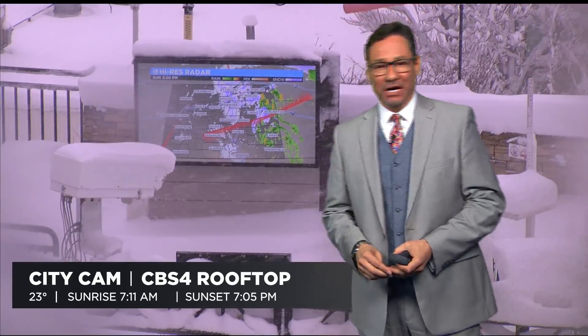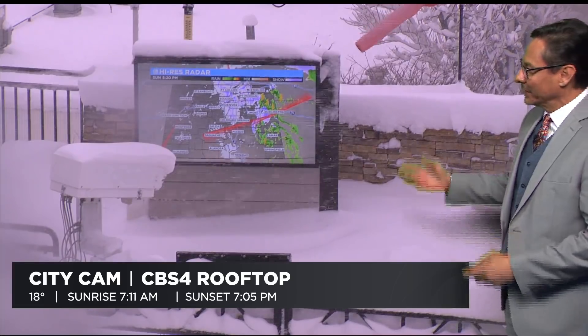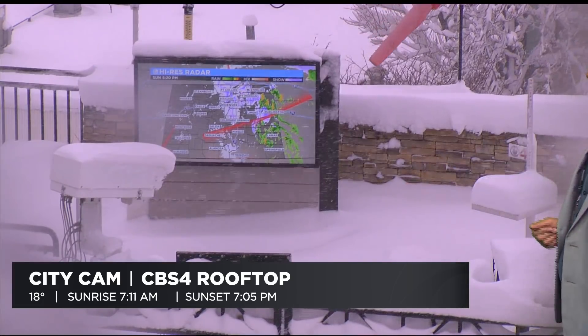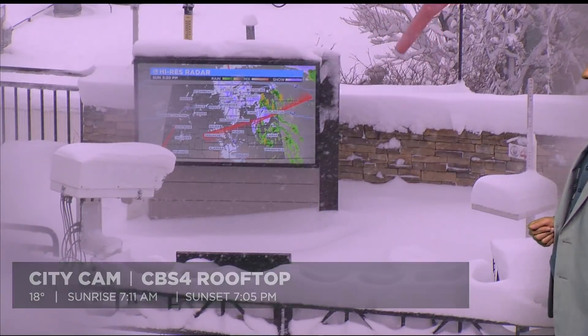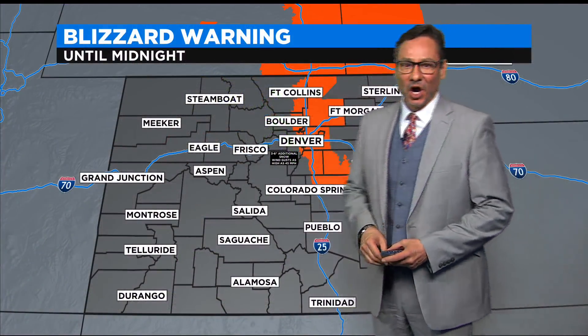Even if you plow it, by the time they get through the roadway, you've got another bunch of snow on there, and it's all freezing over because the temperatures are so cold. This is what the blizzard looks like on our CBS4 rooftop in downtown Denver. We've got about 10 inches on the snow pad up here on the roof, and with the snowflakes going sideways, you can tell it's windy out there — that's the reason for the blizzard warning from north of Colorado Springs all the way through Denver into southeastern Wyoming.